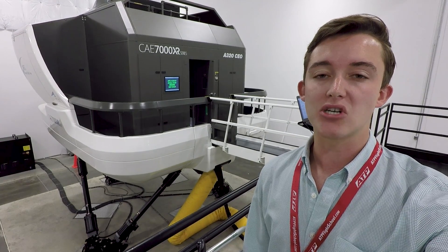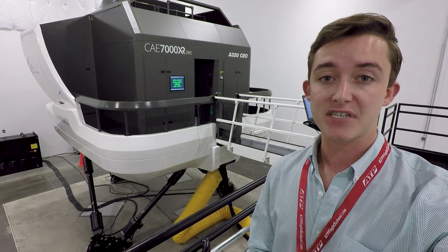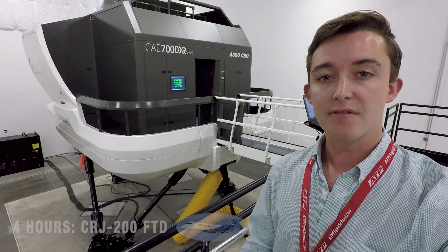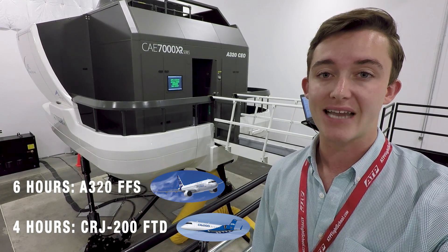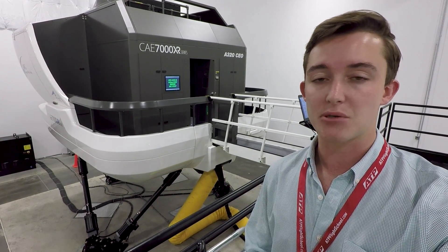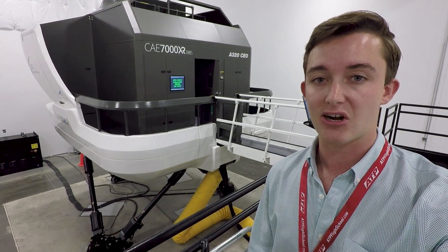The FAA also requires that we complete 10 hours of simulator training. Four hours may be in an FTD, but the remaining six hours must be in a full motion flight simulator. The four hours I'm flying in my FTD will be in a CRJ-200, and the remaining six hours will be in a full motion Airbus A320 simulator. Now, I'm not flying either of those aircraft at Envoy, so I'm not actually required to learn the specific limitations, checklists, or procedures for that aircraft.